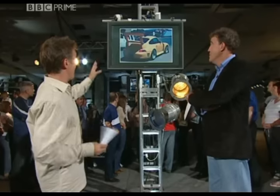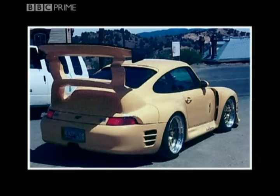Here I think this is awesome. It's on a Porsche. Look at that. Now that is a spoiler.